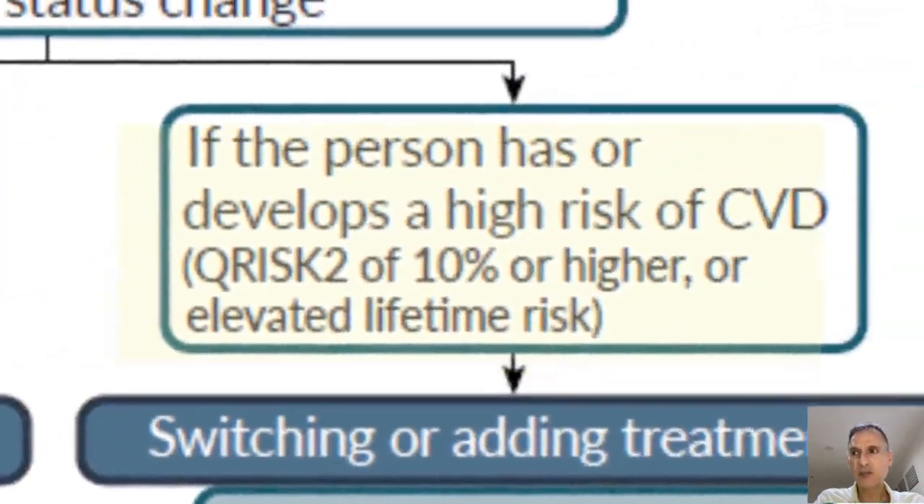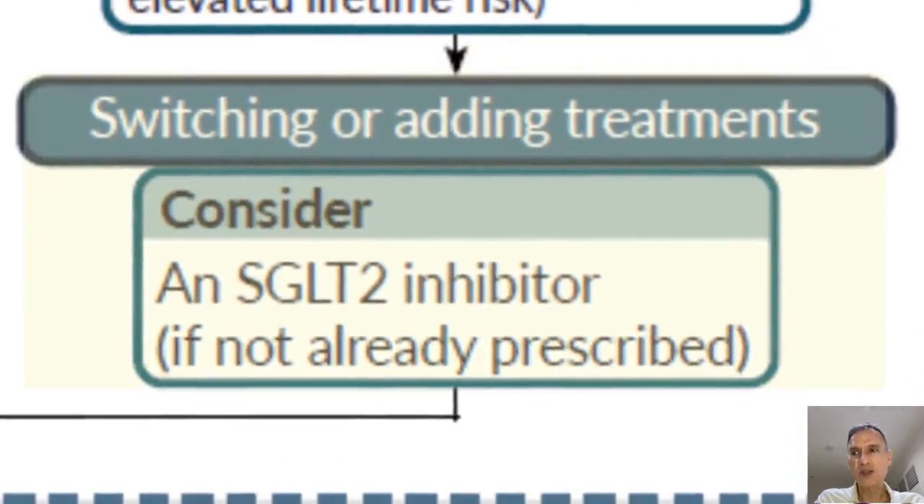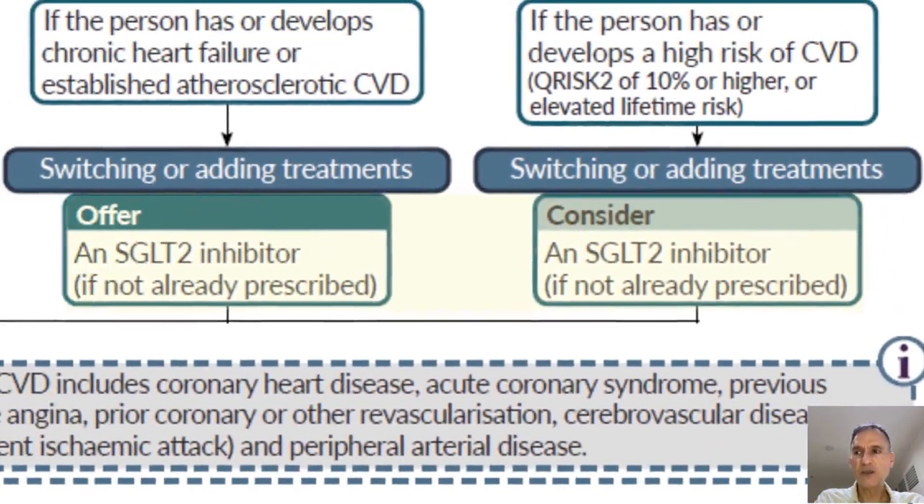If the person has or develops a high risk of cardiovascular disease, we will consider the SGLT2 inhibitor when switching or adding treatment. As before, it is slightly more imperative when the person has developed cardiovascular disease, whereas when the person is at high risk we will consider it — though in practice it may not make much difference.